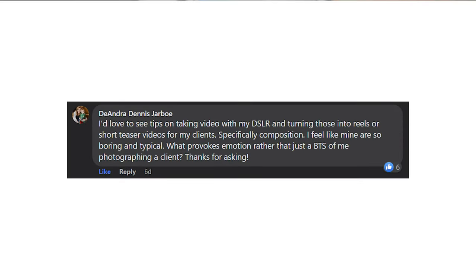We have another question from Deandra. She says: I would love to see tips on taking video with my DSLR and turning those into reels or short teaser videos for my clients — specifically composition. I feel like mine are so boring and typical. What provokes emotion rather than just a BTS of me photographing a client? I have a few thoughts. First things first, I think you need to have a plan. If you come into a photo shoot wanting to make some behind-the-scenes reels but you don't have any sort of a plan, you're going to end up with a bunch of the same shots and it's going to be boring and typical. Your goal is to figure out: what is the story I'm trying to tell?